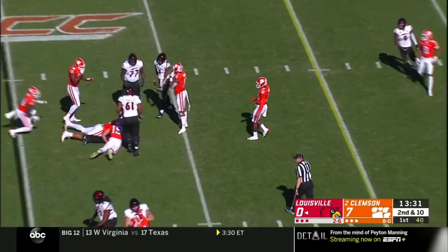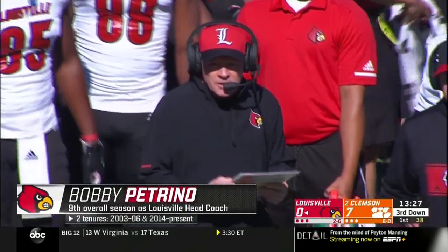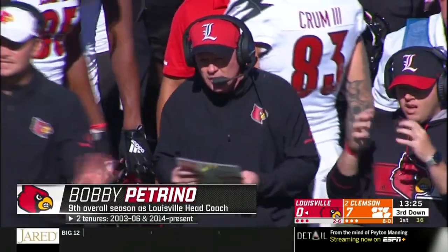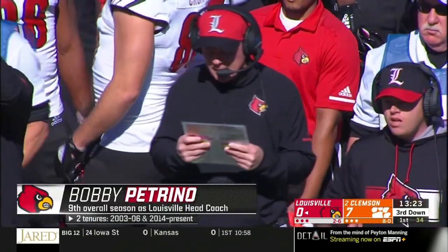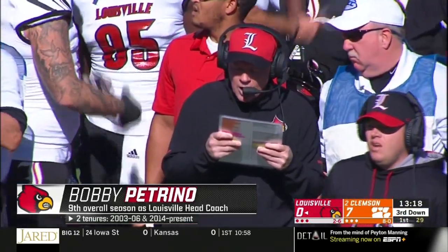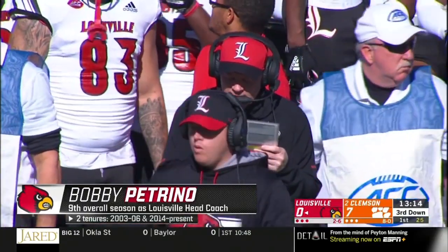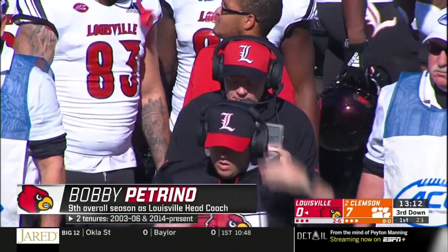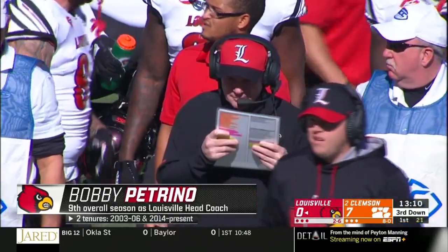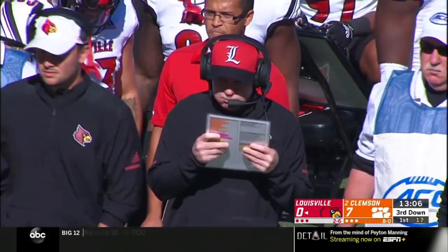They run a shuffle pass to number 22 Atwell. Bobby Petrino in his ninth year as head coach on the sidelines for the Cardinals. It's been a very trying year, but he says his players have worked hard, especially this week in practice. They haven't given up. It hasn't been the type of season they wanted — coming in at 2-6.